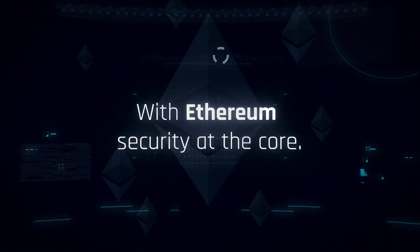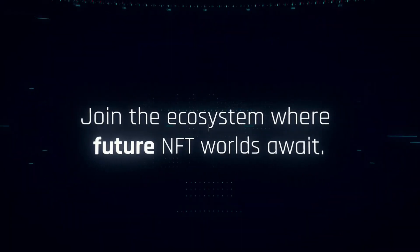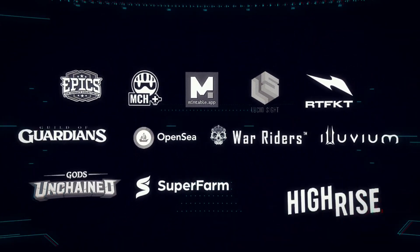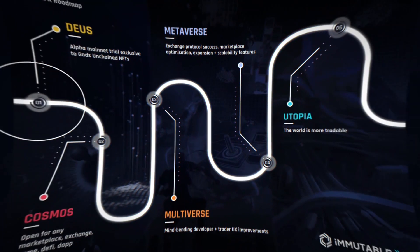NFTs users trade or mint on Immutable X are 100% carbon-neutral. To facilitate a third-party NFT marketplace ecosystem, Immutable X provides a global order book that allows NFTs to be bought and sold on any marketplace that implements their scaling solutions.